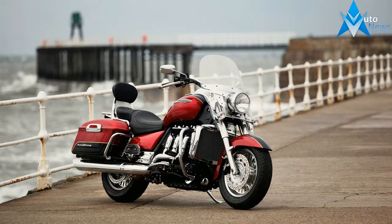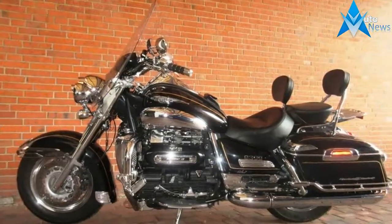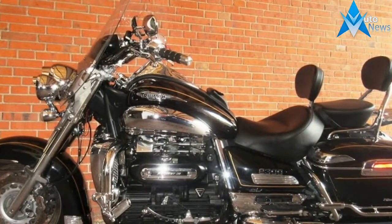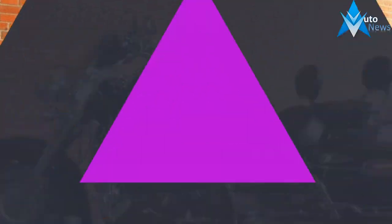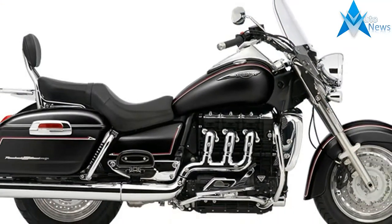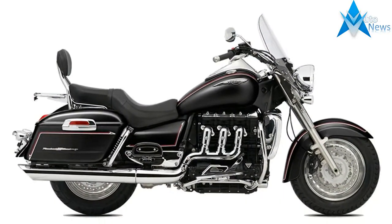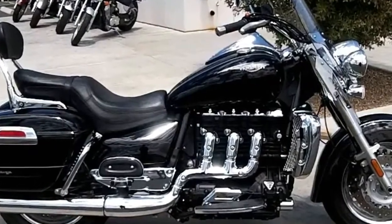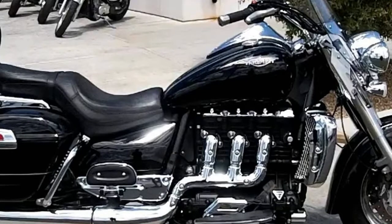Delivering the ultimate in high performance heritage cruising. Nothing says you're ready to cross continents better than a fully loaded Rocket 3 Touring, featuring body-colored top-loading hard panniers with keylines, full windshield, swept-back bars, a tank-mounted chrome instrument nacelle, teardrop footboards, and a host of chrome highlights. The Rocket 3 Touring comes ready to roll anytime, anywhere.